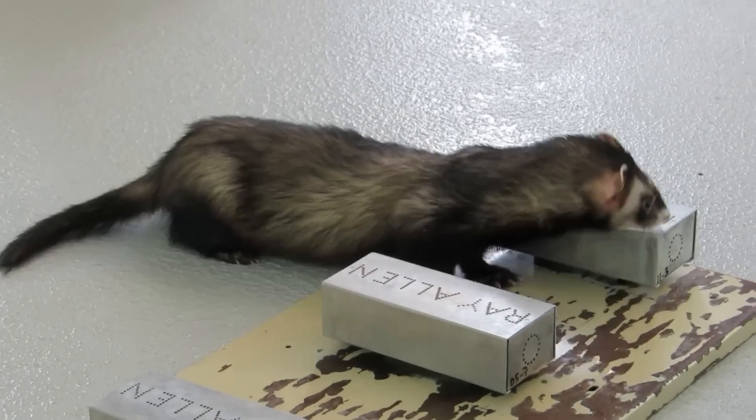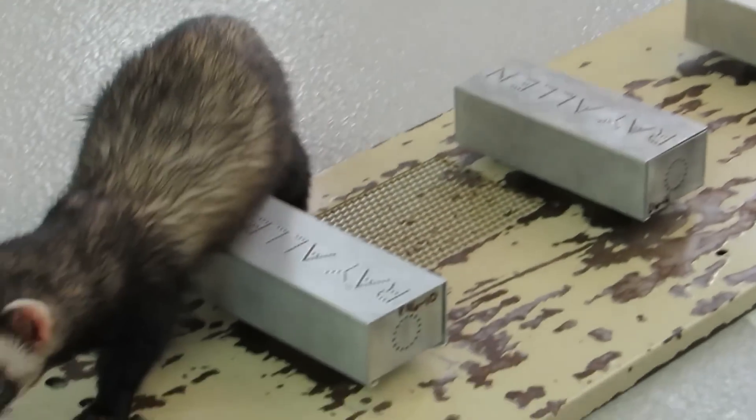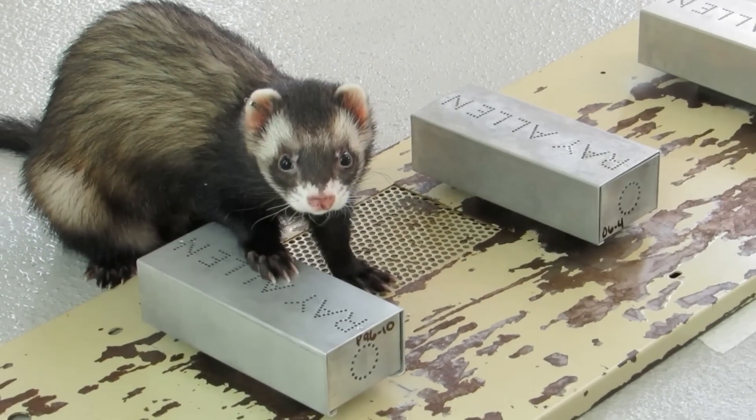I remember watching each ferret approach the positive box, smell it for a bit, and then start to move on to the next box. And my heart would sink. But before I could even sigh, every ferret spun around and slammed their paw down on the box holding the positive sample. The ferrets were right 79% of the time. And they could detect the odor change a day before and at least one day after traditional medical testing.